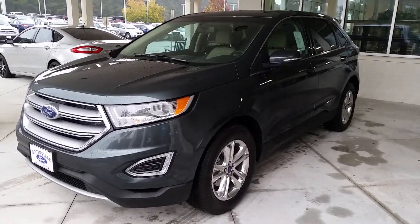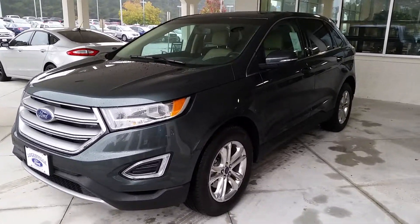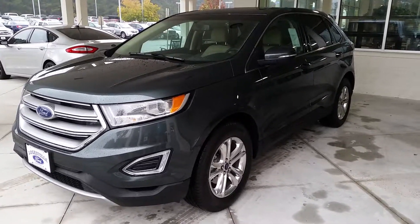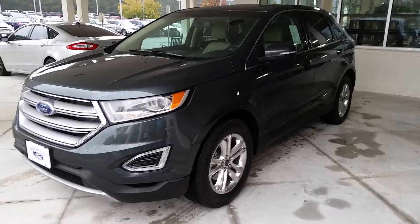Hey Mrs. White, this is Mike Livingston here at LoganvilleFord.com and I want to give you another option with your Edge. You took a drive in a Limited when you were here Saturday with Curtis, but here's an SEL that's very nicely equipped.